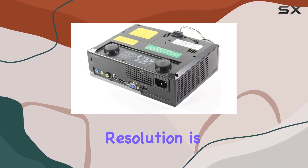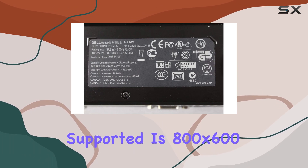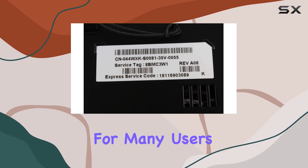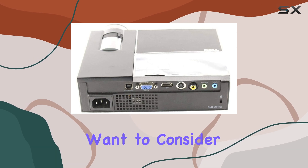While the native resolution is XGA, it's worth noting that the maximum display resolution supported is 800 by 600. This may not be a dealbreaker for many users, but those requiring higher resolutions for detailed graphics may want to consider other options.